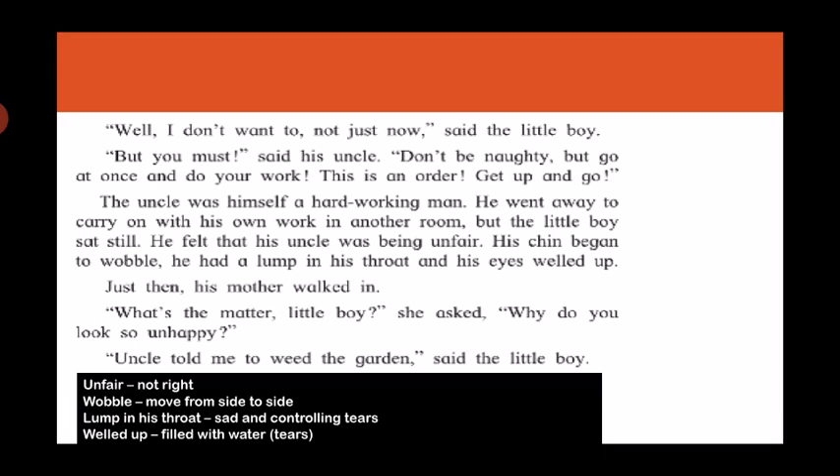The meaning of the word 'unfair' is not right. 'Wobble' means to move from side to side — just like when your tooth is about to fall out, it starts shaking, so we say you have a wobbly tooth. 'A lump in his throat' means when you are sad and controlling your tears, it becomes difficult to swallow — so we say there's a lump in your throat, meaning something is stuck in your throat. 'Welled up' means filled with water — tears in your eyes.